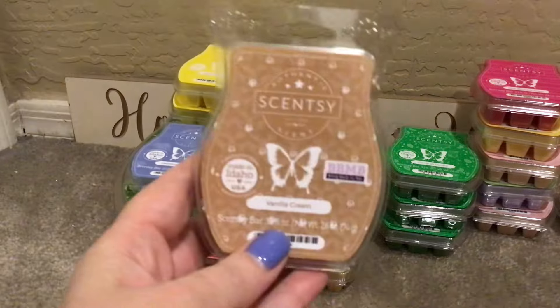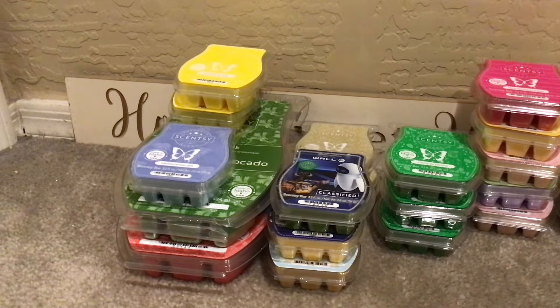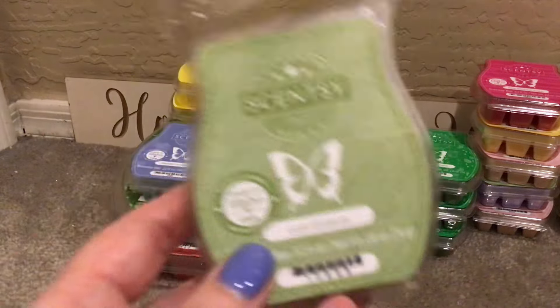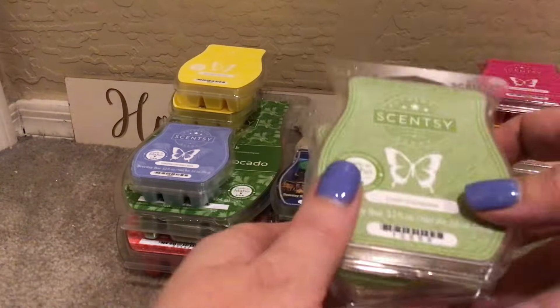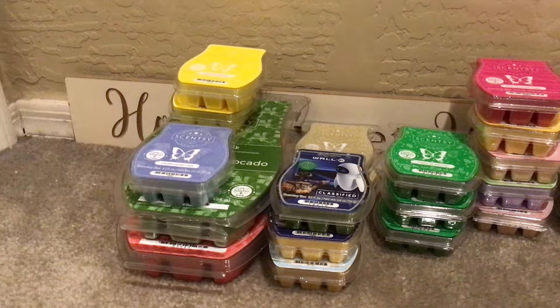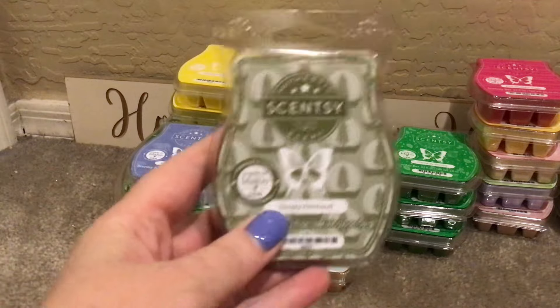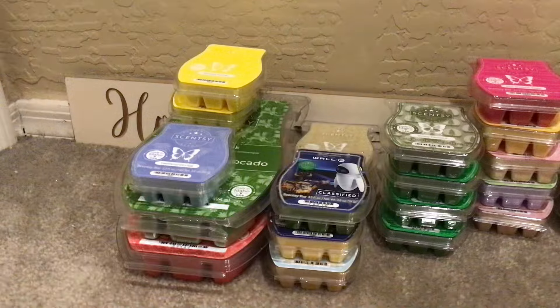One Vanilla Cream. Two Lush Gardenia — I really like this; it's powerful and a little bit goes a long way. Proceed with caution. I'm going to warm that. One Simply Patchouli — I have not warmed this yet, I cannot wait. To me this is a year-round scent, and it's in my club.